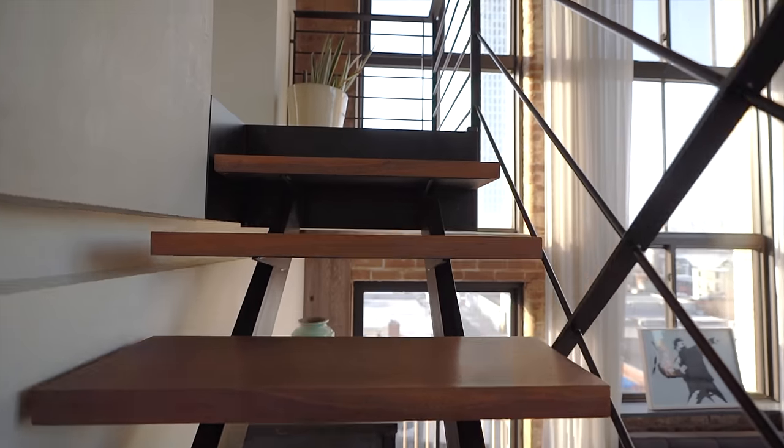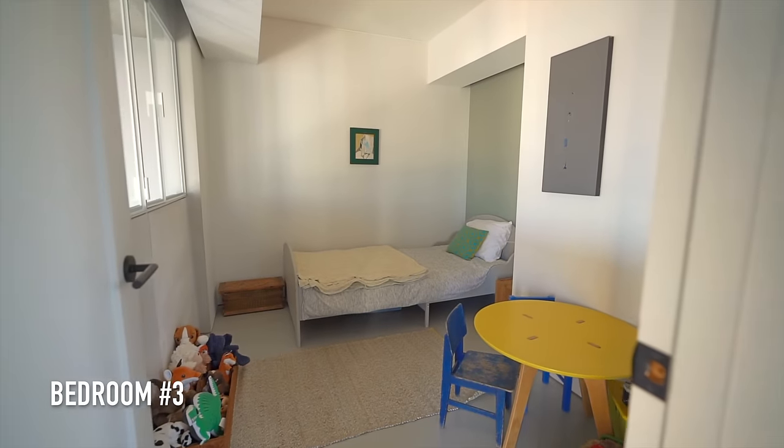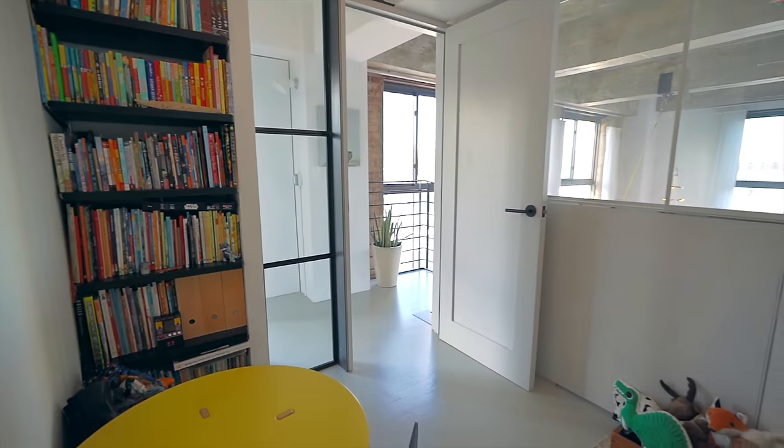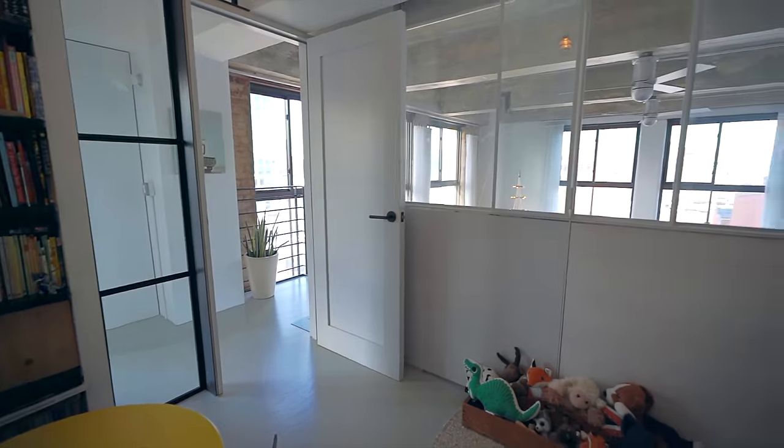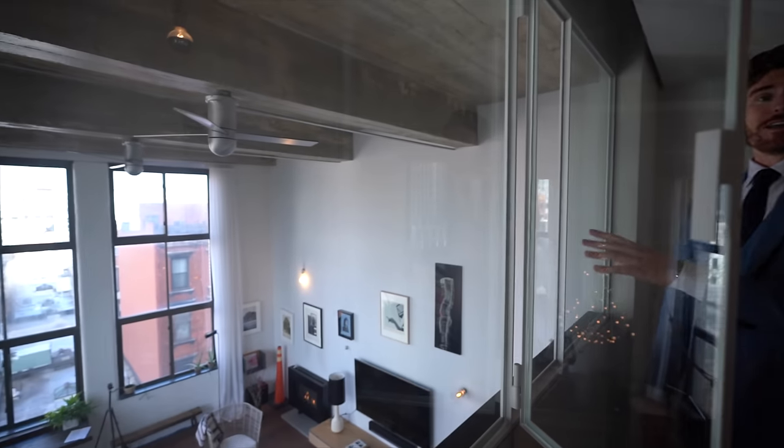Right off the top of the stairs is bedroom number three. It's the coziest of the three rooms we've seen so far, yet it has lots of natural sunlight because of the window that opens up and lets in light from the living room downstairs.